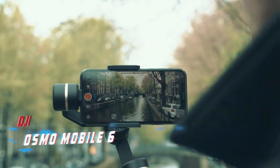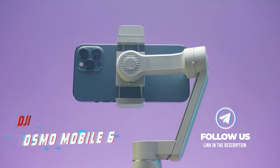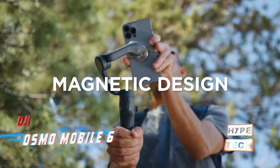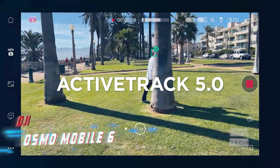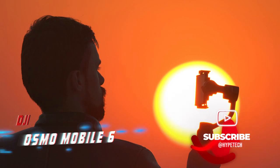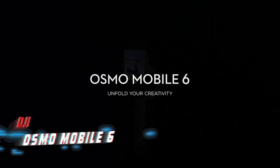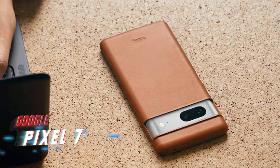Coming in at number seven is the DJI Osmo Mobile 6. DJI is known for producing a wide range of camera equipment including action cameras, drones, and accessories. The Osmo Mobile 6 is a gimbal designed for use with smartphones that helps steady your movements when filming, providing smooth videos even when you're in motion. It features DJI's ActiveTrack 5.0 software, which allows you to track and keep your subject in frame even if they're moving. The gimbal also offers a variety of buttons for zooming and creating cinematic effects, giving you more control over your footage.